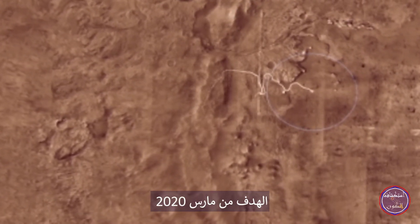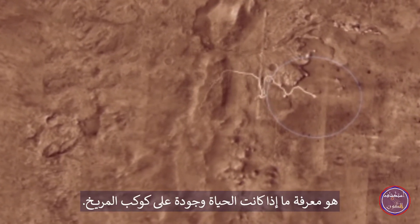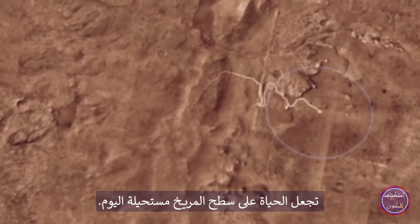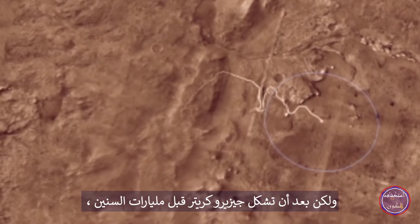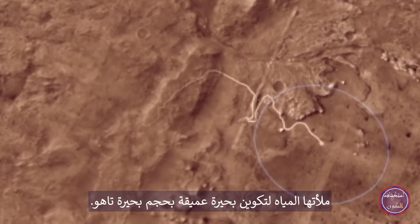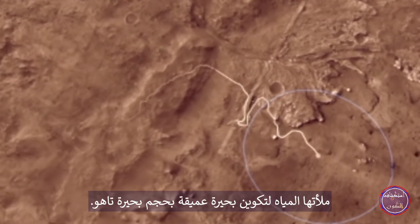The goal of Mars 2020 is to learn whether life ever existed on Mars. It's too cold and dry for life to exist on the Martian surface today, but after Jezero Crater formed billions of years ago, water filled it to form a deep lake about the same size as Lake Tahoe.